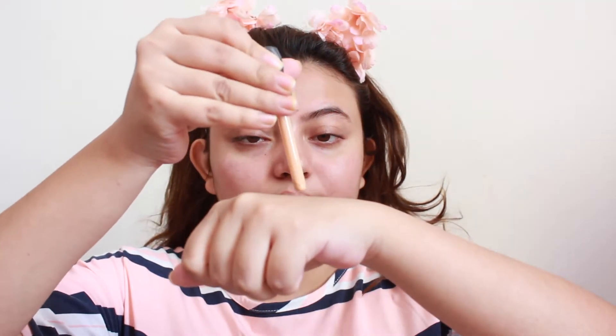Moving on to foundation — I'm using my good old one from Like Me, their argan oil foundation. Those of you who have been following my channel for some time would know my love for this foundation. I'm using the Real Techniques Miracle Complexion Sponge — you can get it from Amazon. It's a really good dupe for the original Beauty Blender. Which do you prefer — a brush or a sponge for blending? Let me know in the comment section!